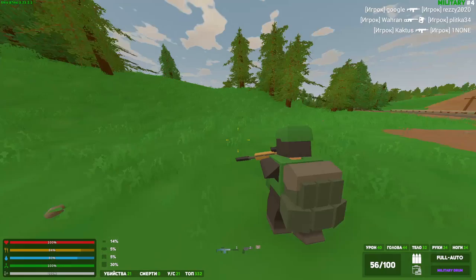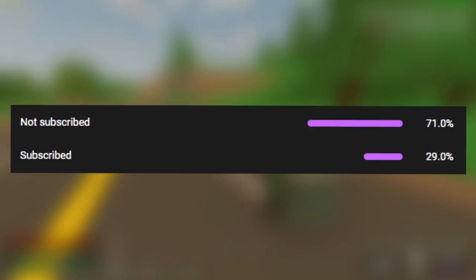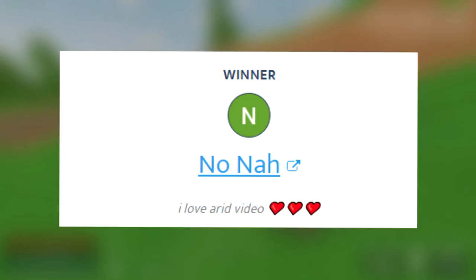If you guys want to see more videos like these make sure to drop a like — let's aim for 500 likes. Subscribe if you haven't already; a huge percentage of you guys watching this video aren't subscribed, so I would really appreciate it if you hit that button.